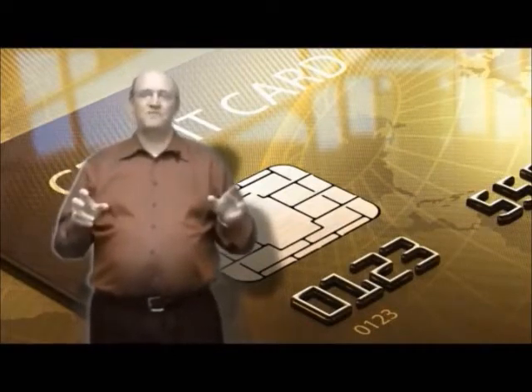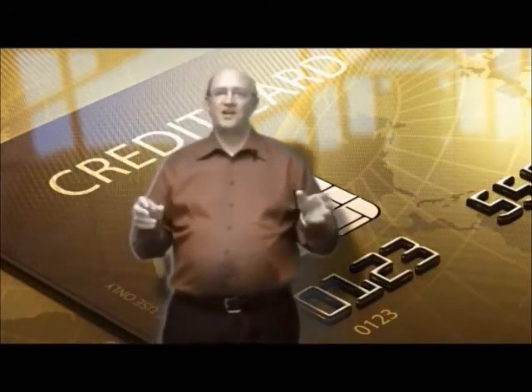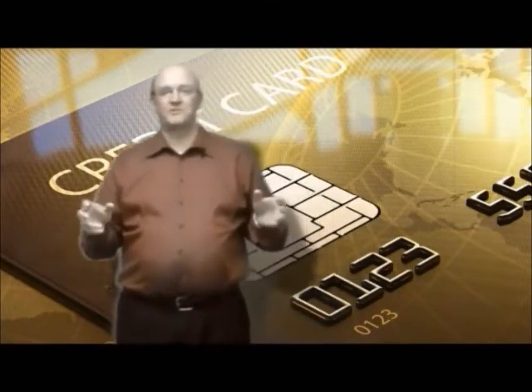Please join me in watching this brief two-minute video provided by First Data showing the EMV process at work at a front-end register.